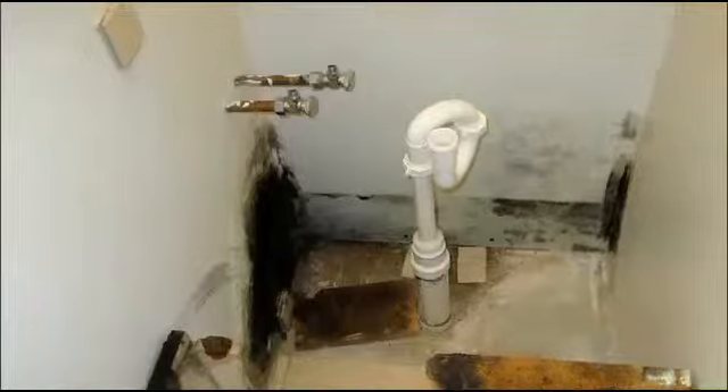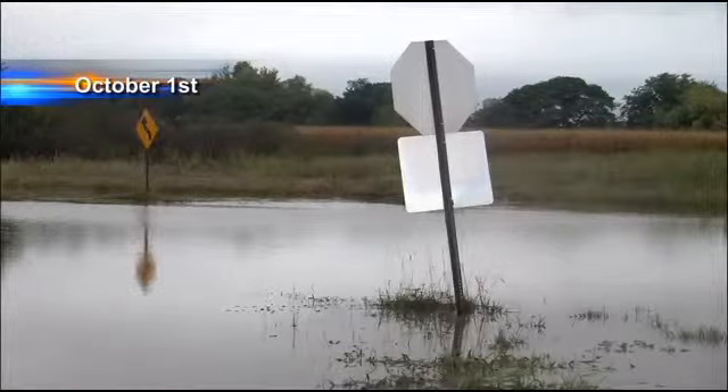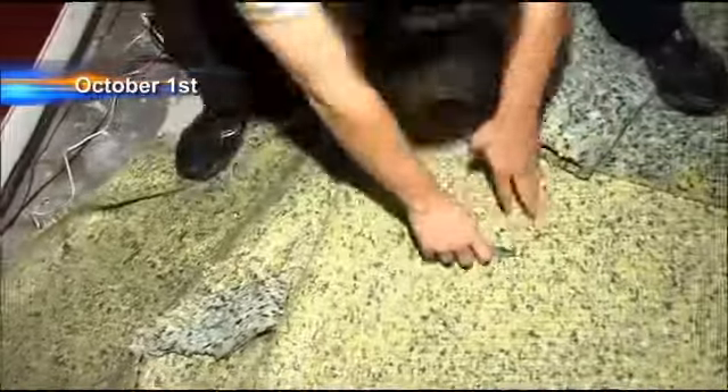If you don't get things dried out in a very short amount of time, the little gremlin we call mold is going to show up. It was a soaking unlike Lincoln had seen in more than a decade, dumping more than half a foot in some areas. Now comes the next concern: mold. A lot of places got standing water, window wells were flooding, and cracks in foundations.